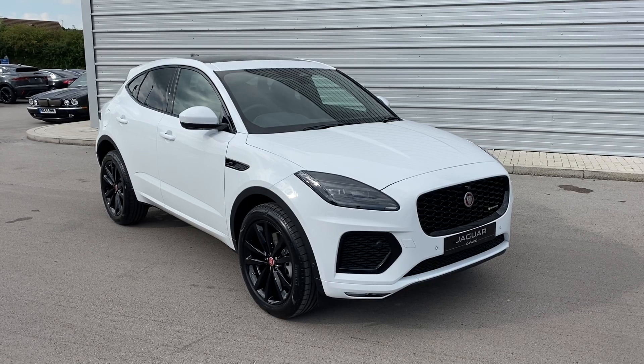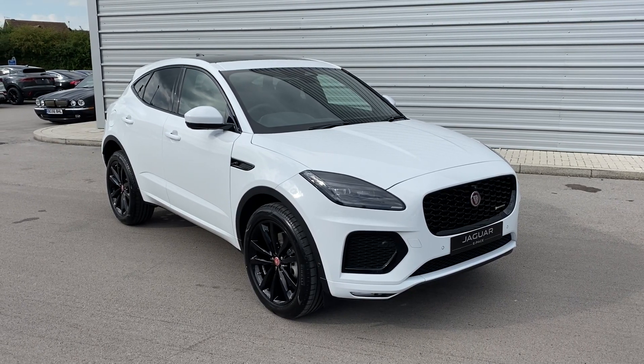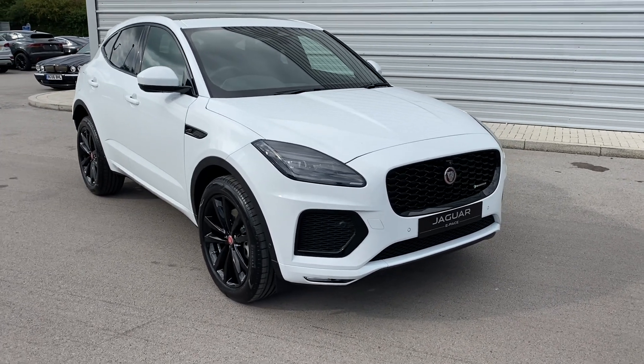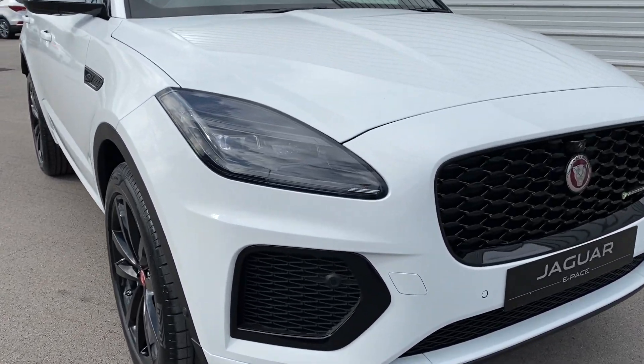If this Jaguar E-Pace does interest you throughout the video then please call us on 01270 445 200 and a member of our sales team will be more than happy to assist.